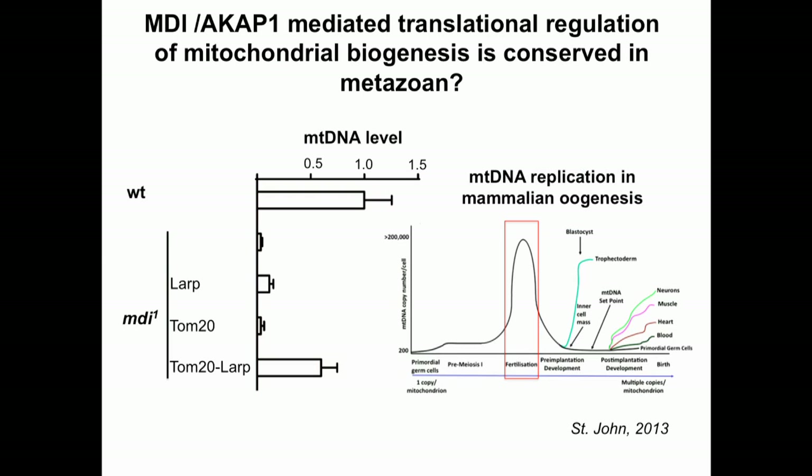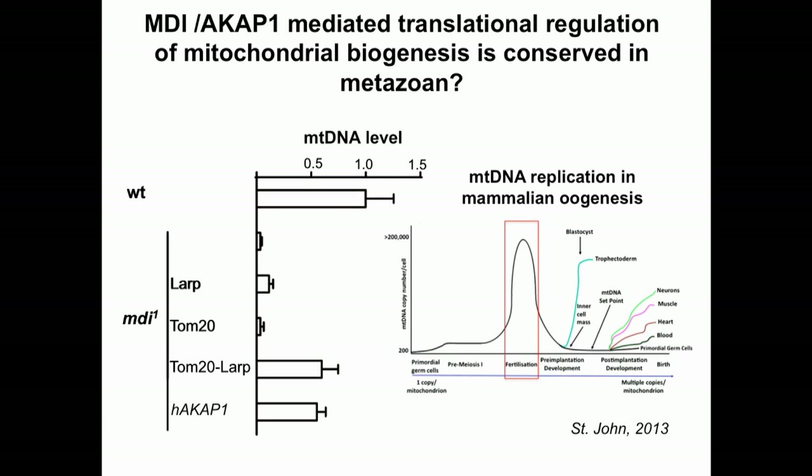The mammalian oocyte also undergoes a burst of mtDNA replication prior to fertilization, demonstrating a conserved quantitative aspect of mtDNA inheritance. We found that expression of the human homolog of MIDI, AKAP1, could also rescue the MIDI mutant phenotype, suggesting that this mitochondrial AKAP may mediate a conserved translational regulation to promote mtDNA replication and mitochondrial biogenesis during oogenesis.